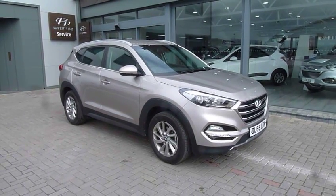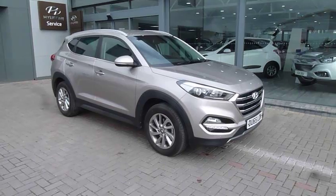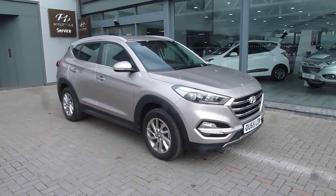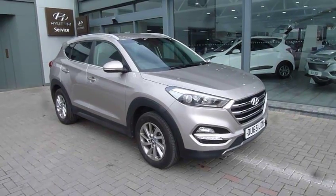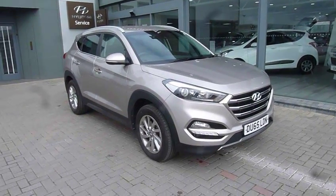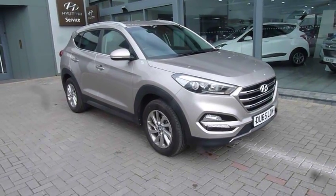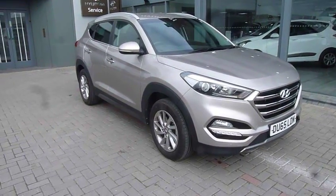Hi and welcome to JTU's Hyundai here in Shrewsbury. My name's Rob. I'm just going to take you through this used Hyundai Tucson. This is the 1.7 diesel premium model on a 65 plate, done just under 5,000 miles in white sand — a really popular colour.